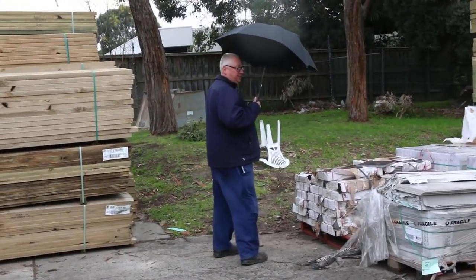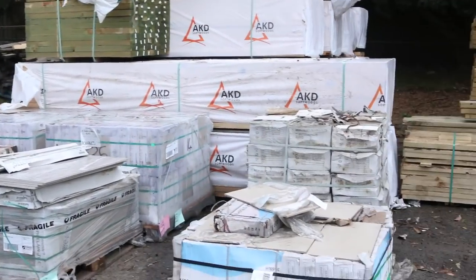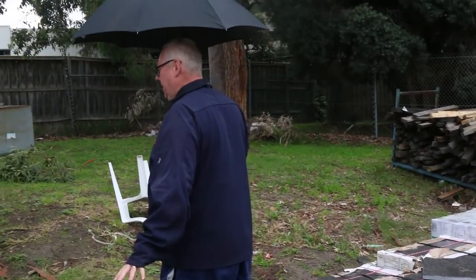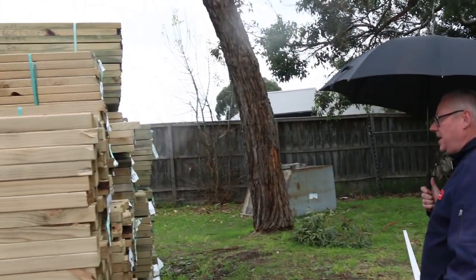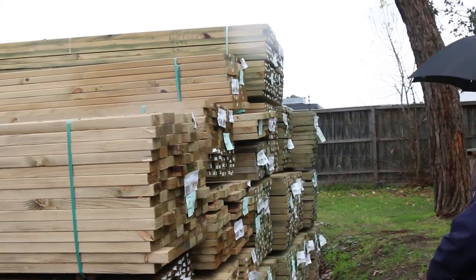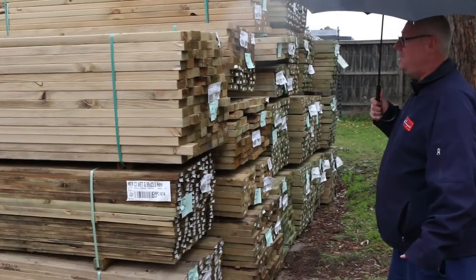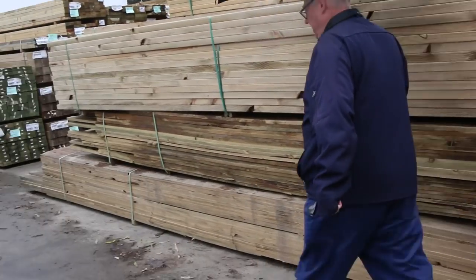Got a few pallets of tiles over here to clear — some nice looking tiles. Over here, a heap more long length treated pine, 90 by 45, six meters. There's some 70 by 45, 5.4s as well. Some nice stuff there.